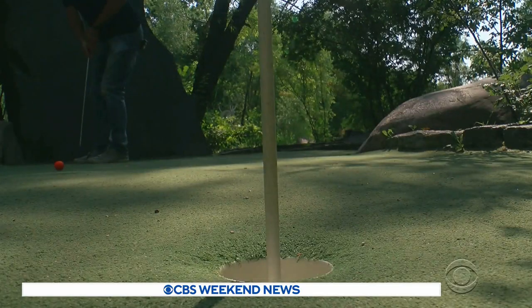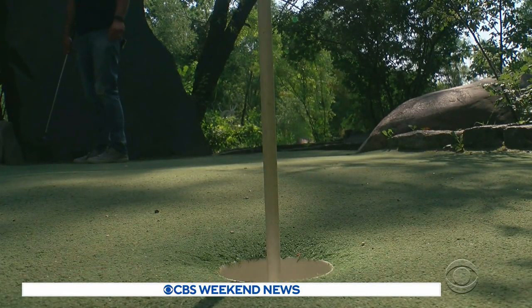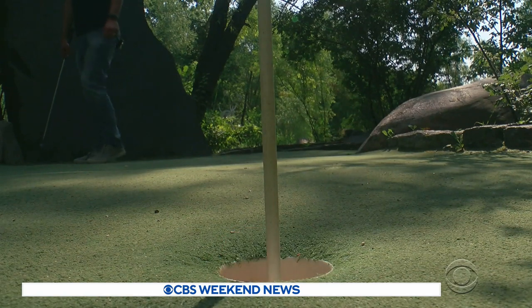For CBS News, I'm John Lortzen. That's going in — oh! In Minnetrista, Minnesota. Nice shot.